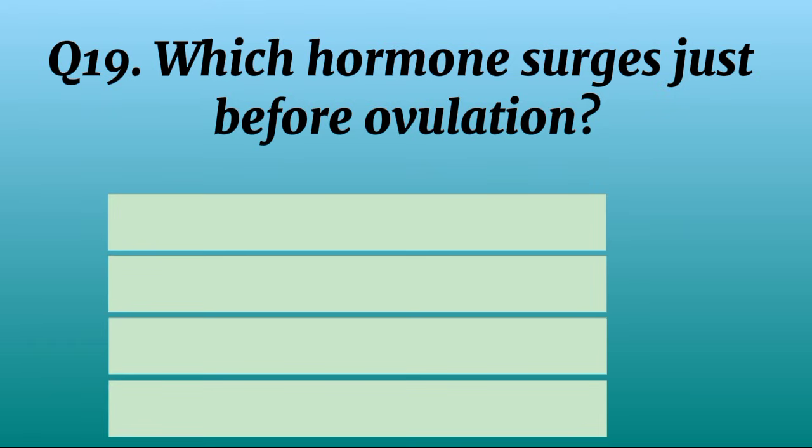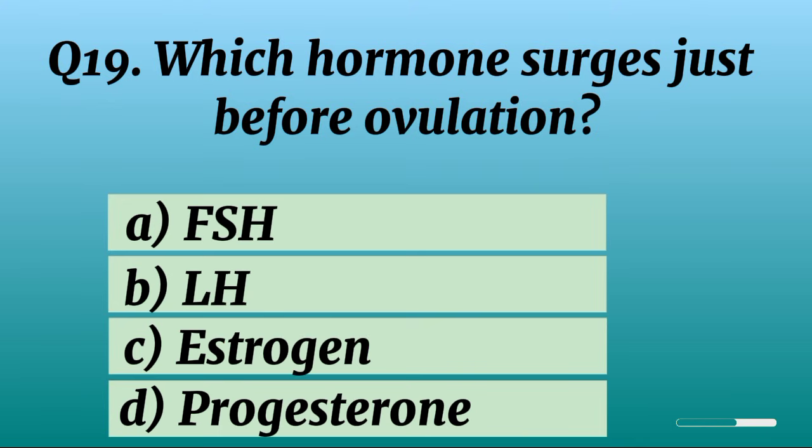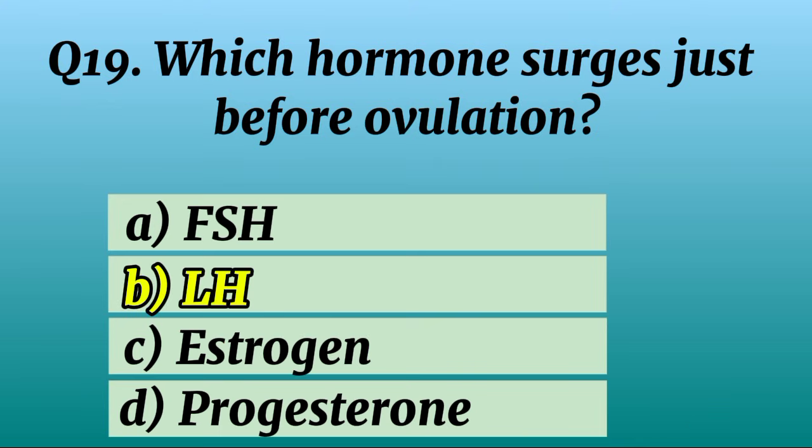Question 19. Which hormone surges just before ovulation? Correct option B: LH.